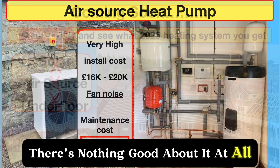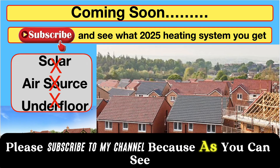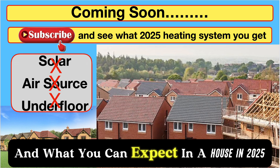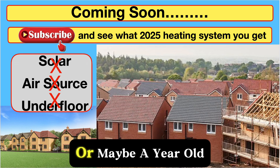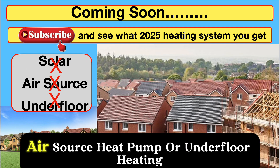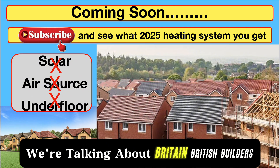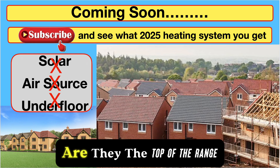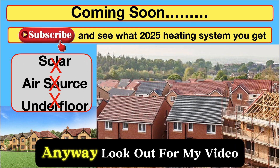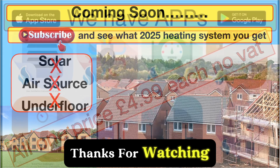Please subscribe to my channel because I'm in the middle of making a video on new builds — what you can expect in a house in 2025. Would you get solar panels, an air source heat pump, or underfloor heating? We're talking about Britain and British builders — are they top of the range? That's a joke. Look out for my video, and if you can help me out, that would be terrific. Thanks for watching.